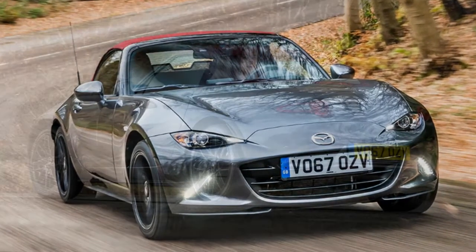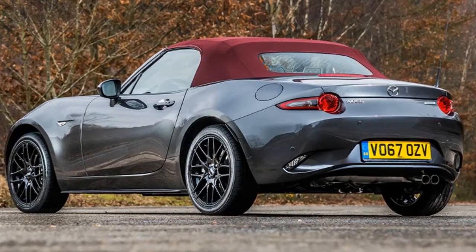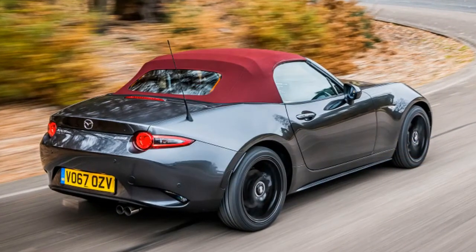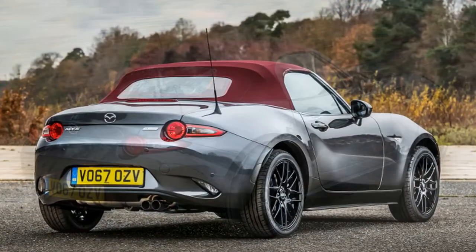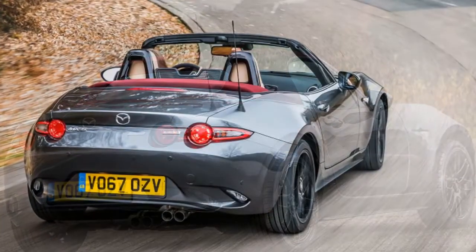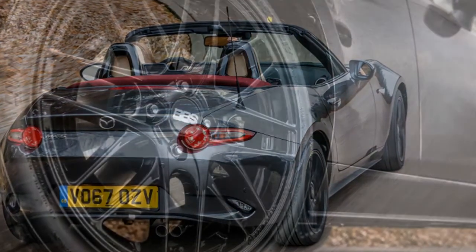Under the hood sits a two-liter gas engine making 158 horsepower. Since it is based on the Sport Nav trim in the UK, the model features a limited slip differential, Bilstein dampers, and a strut brace for improved performance. The Mazda MX-5 Z Sport goes on sale March 1st only in the UK. Because it is a limited edition model, it comes with a fairly big price tag of £25,595 pounds, or roughly $34,230 at current exchange rates.